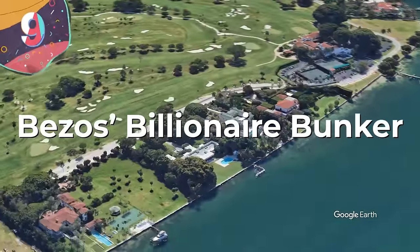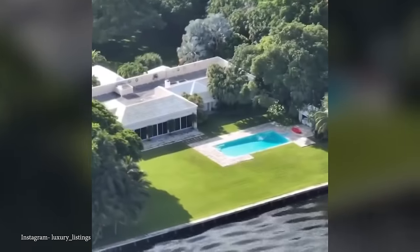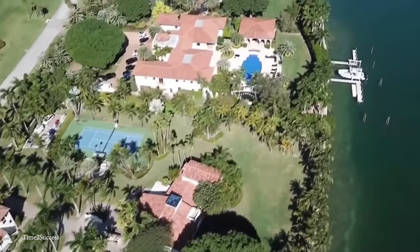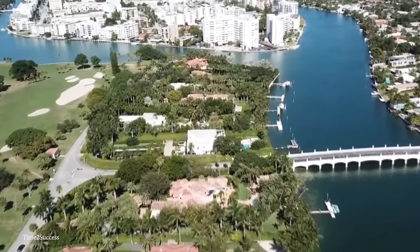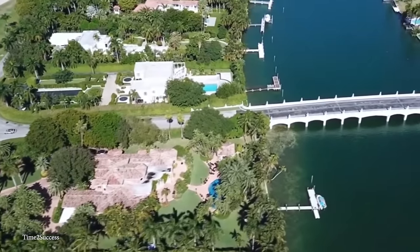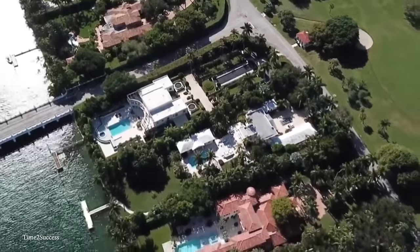Number 9: Bezos' Billionaire Bunker. Jeff Bezos, the renowned Amazon founder and one of the wealthiest individuals globally, has expanded his real estate portfolio with the acquisition of a $79 million mansion in Florida's exclusive enclave known as the Billionaire Bunker. This purchase comes on the heels of his recent acquisition of the neighboring property for $68 million. Situated on Indian Creek Island, a prestigious man-made barrier isle on the outskirts of Biscayne Bay, the newly acquired mansion spans an impressive 19,000 square feet on 1.8 acres, with seven bedrooms, 14 bathrooms, a pool, theater, library, wine cellar, sauna, and six-car garage.